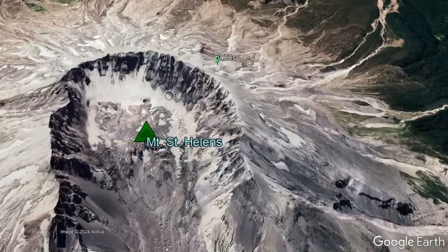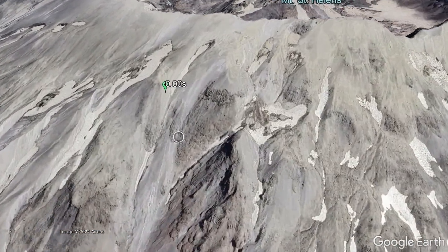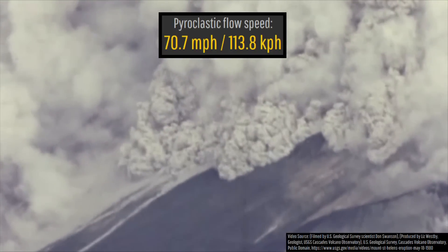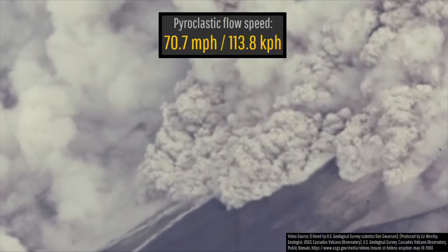Starting at around 1,200 feet or 366 meters west of what was, at the time, its newly formed collapsed scar rim, in only a time span of 3.34 seconds this pyroclastic flow advanced 105.54 meters or 346.26 feet. This translates to a speed of 70.7 miles per hour or 113.8 kilometers per hour.